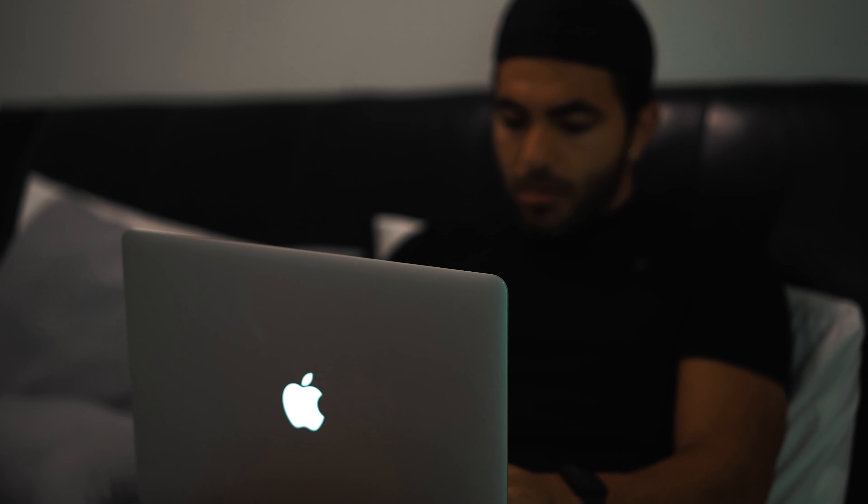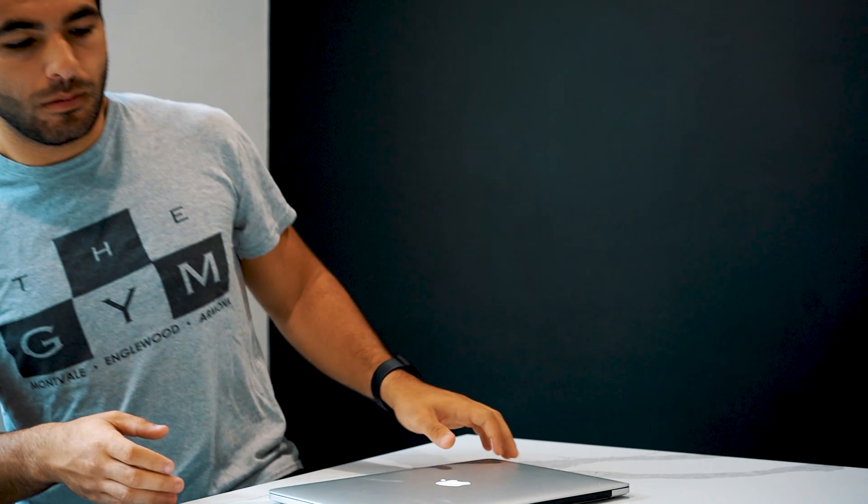So your old MacBook from college isn't cutting it anymore and the Dell you grabbed from your attic just isn't giving you those rendering times you'd hoped for. In today's video we're building a video editing monster. Stay tuned.